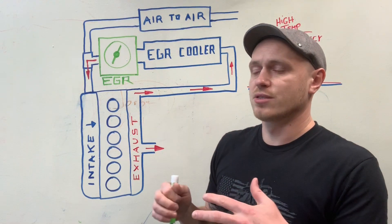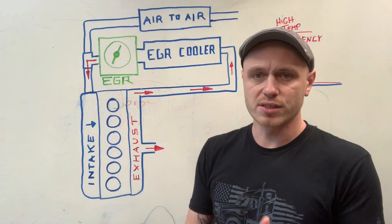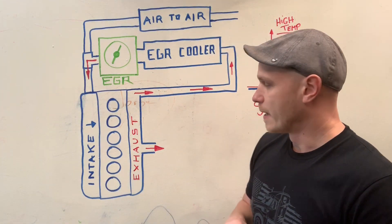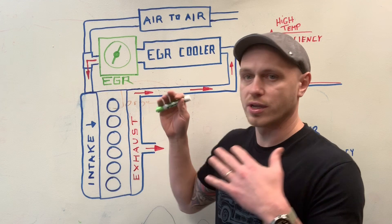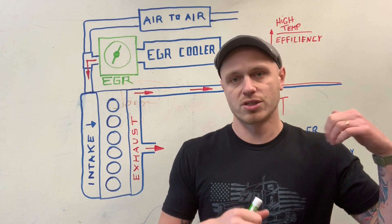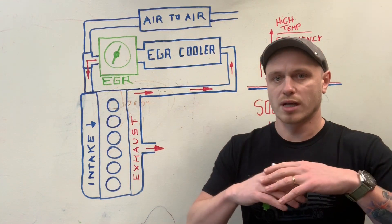The amount of gases redirected back is determined based on the engine conditions and the driving conditions, so it could be anywhere between 30 to 40 percent. The disadvantages of that are you're introducing dirty, cooler air back into the process, and engines like to run hotter and have clean, nice air to help the combustion.